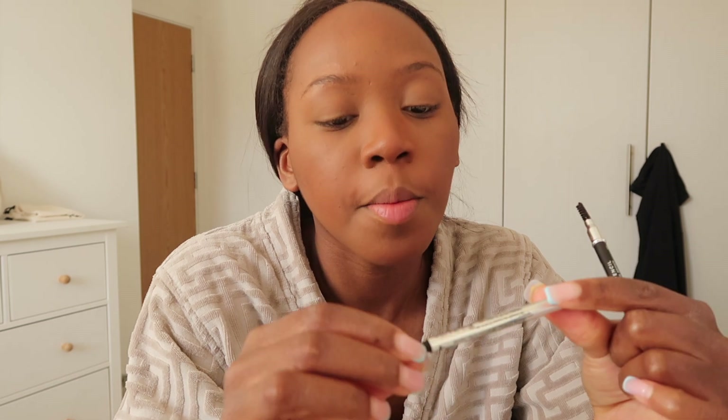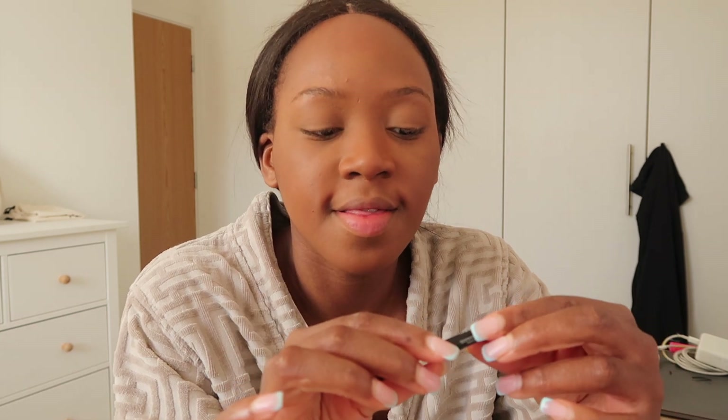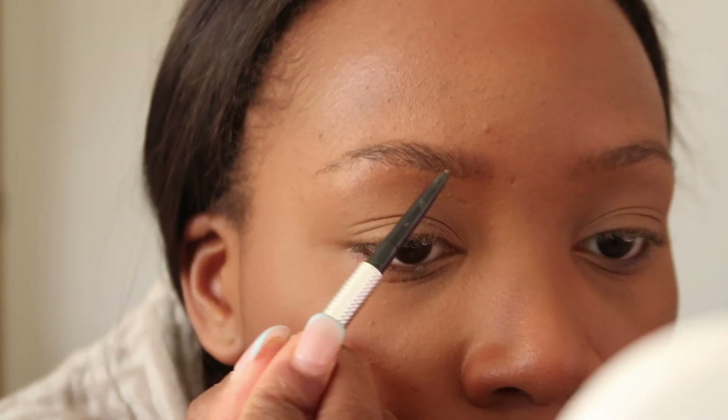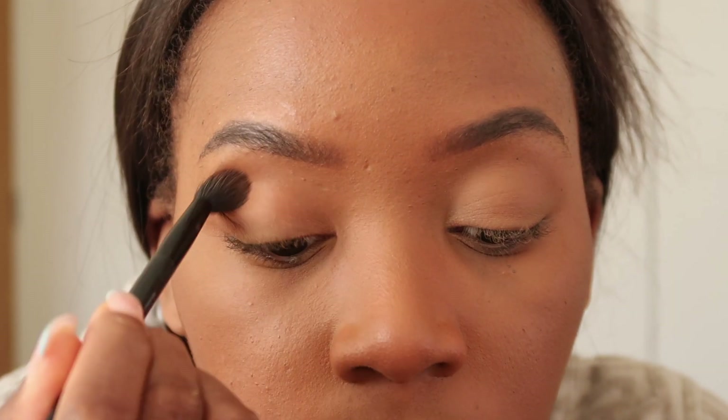For my eyebrows I've been using two products. I use the Benefit Precise My Eyebrow Pencil at the front of my eyebrows, and towards the end I use one from Eyelet in shade number 10 brown. Now that I've done my eyebrows, I'm going back in with the bronzer — using a blending brush through my crease to give a little bit of depth.